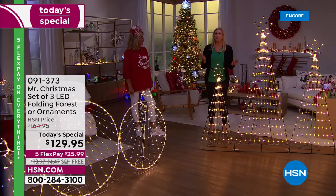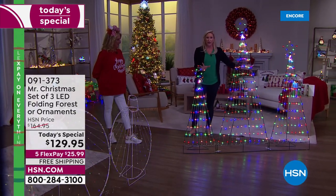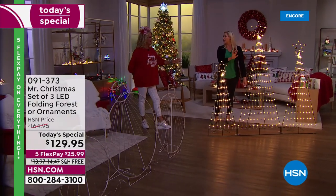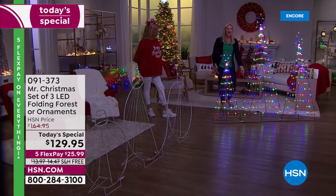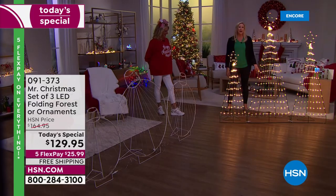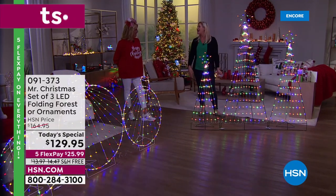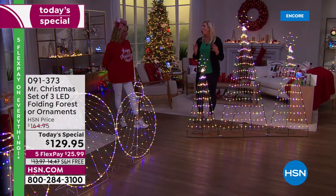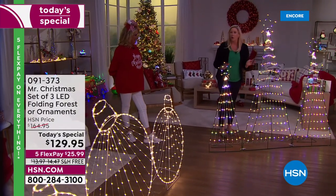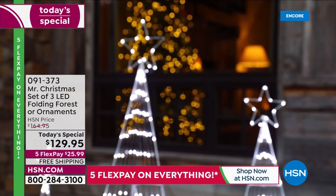I keep switching through the functions because I want everyone to know that each set of trees and ornaments has all functions within the same piece. You can do white light if you love that classic look, or switch to multi-color, or put it on demo mode to cycle through all lighting effects automatically. The fact that these smart trees fold up flat — and the top one even folds over — is really special.